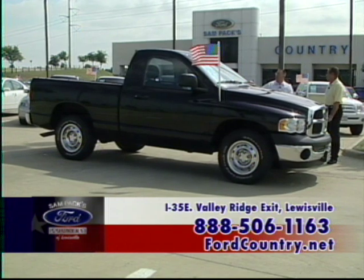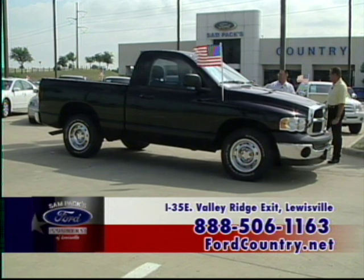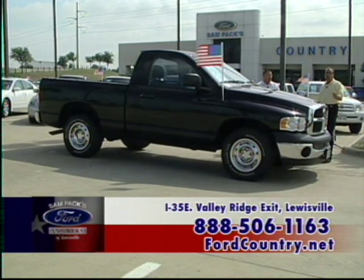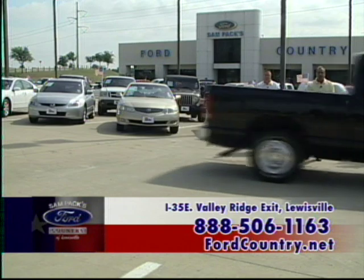This is a beautiful truck — an '04 Ram Magnum 3.7-liter V6, so you can have power and economy too. This truck only has 34,000 miles, and for $196 a month, you cannot beat it.